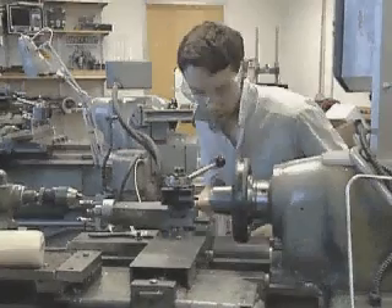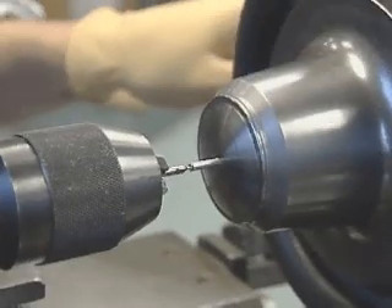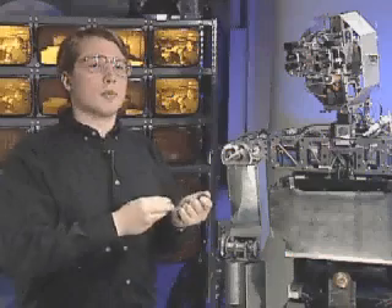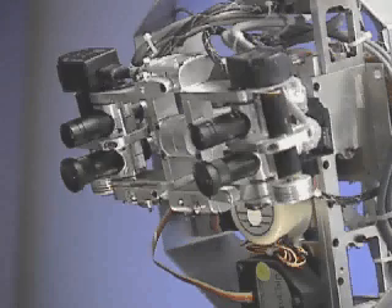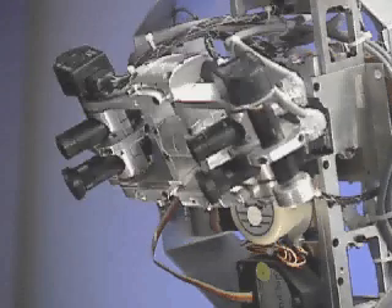When an infant is first born, it has a very poor visual system — very poor resolution. But there are certain things it can discriminate very easily, things like motion and bright color. Those are the kind of capabilities that we're starting to build into Cog. We want the robot's eyes to move in the same ways that human eyes move. The most simple example of that is the saccade — a very rapid eye movement from one position to the other. As I wave my hand, the robot will move its eyes and focus in on that target.